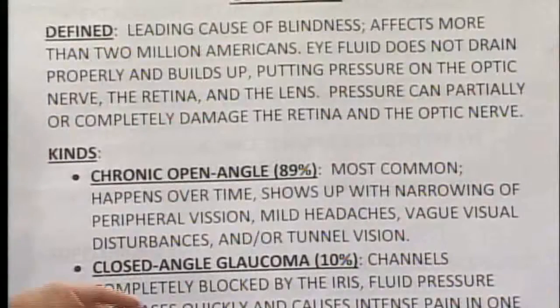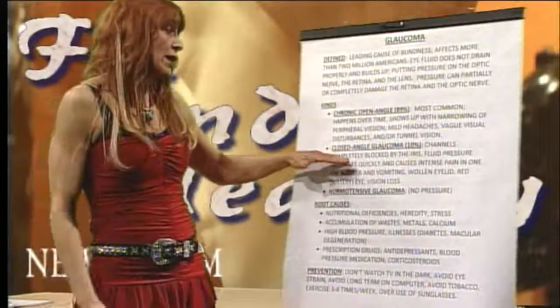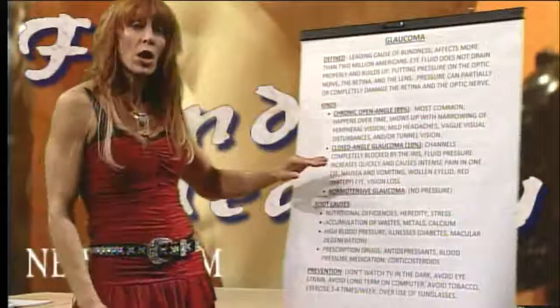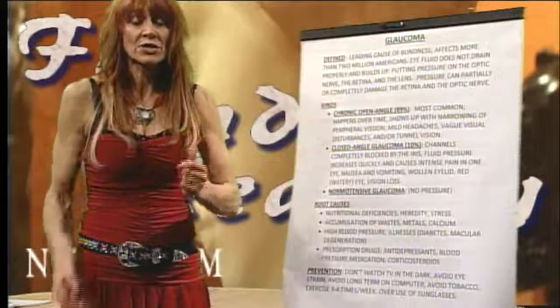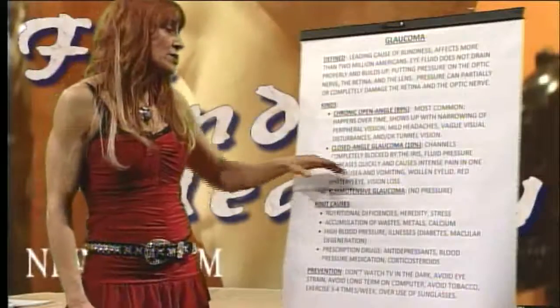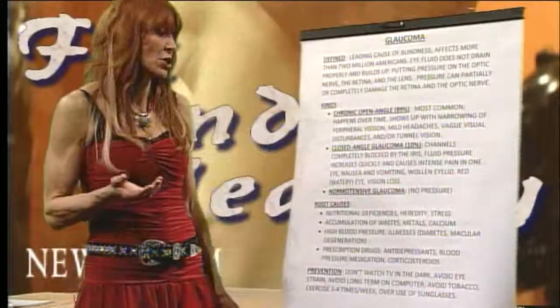Closed angle glaucoma, which accounts for about 10 percent of cases, involves fast changes — it happens very quickly. The fluid pressure increases rapidly and can literally cause blindness very fast. You'll get intense pain generally in just one eye, the eyelids will swell, you get watery eyes, and then vision loss.